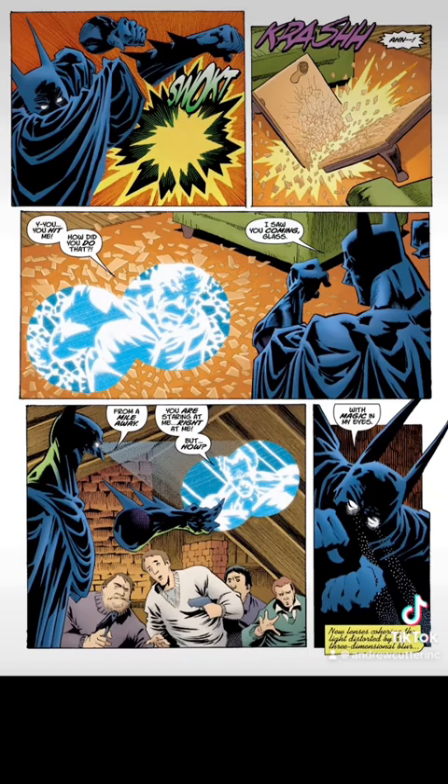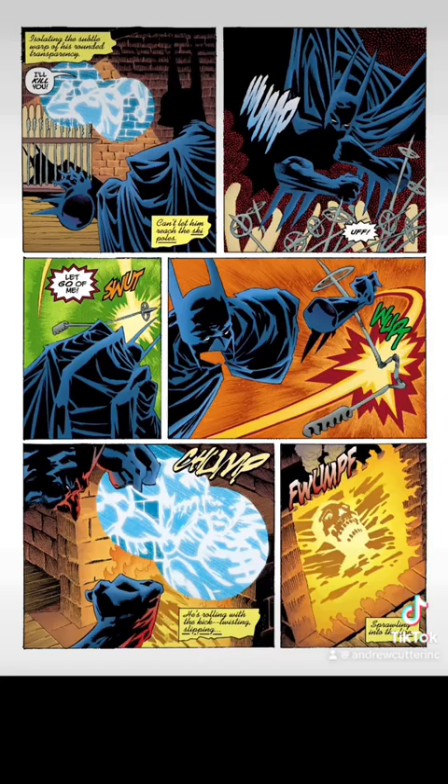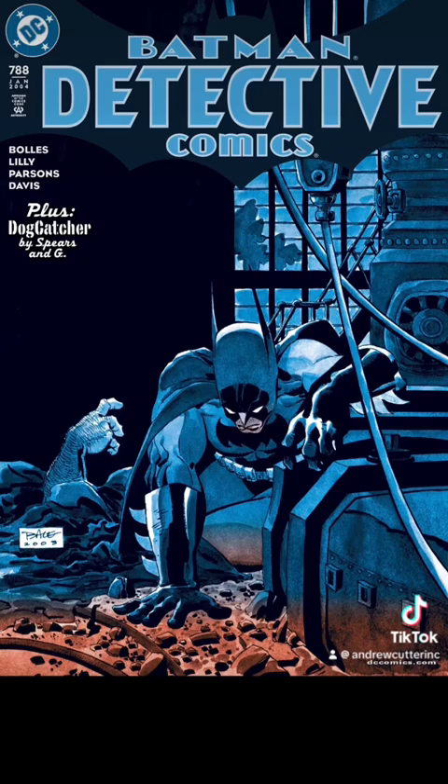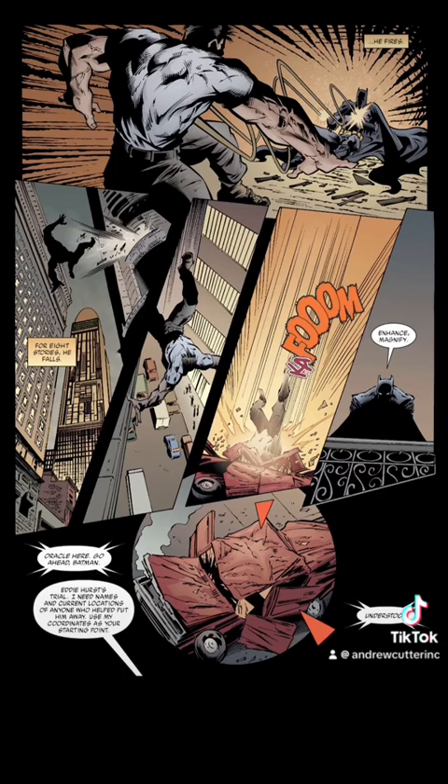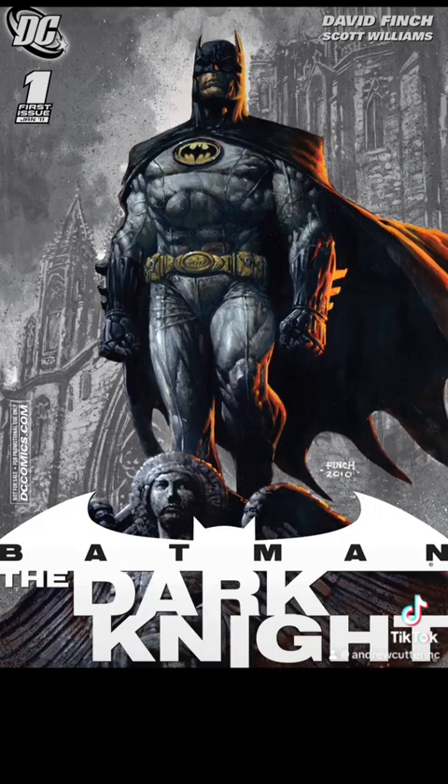In Detective Comics 788, we see that while using thermal heat vision, Batman can also zoom in on a target from miles away.